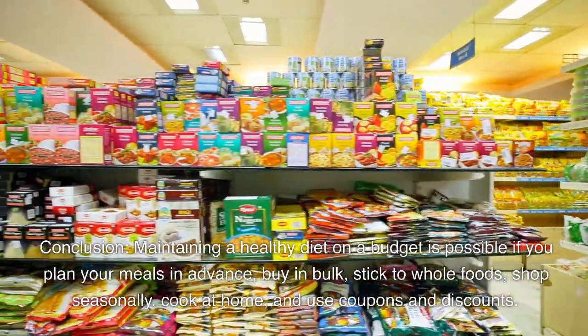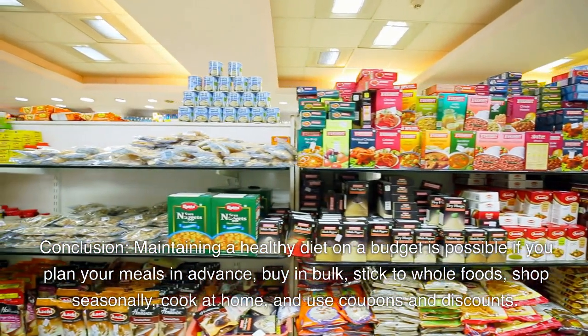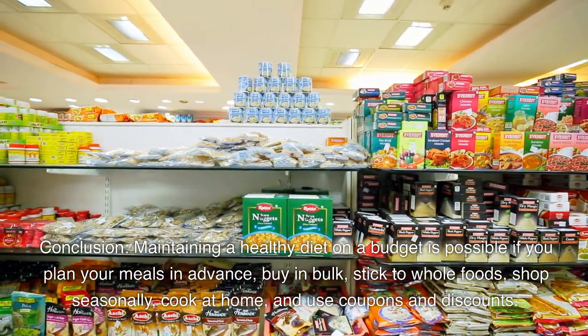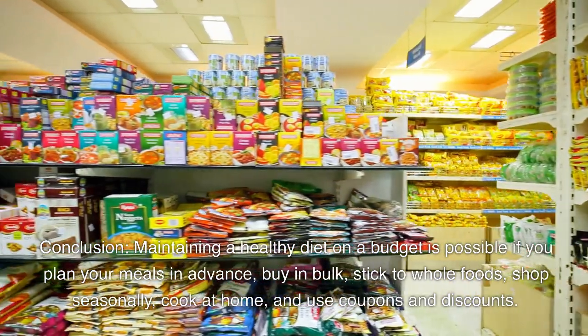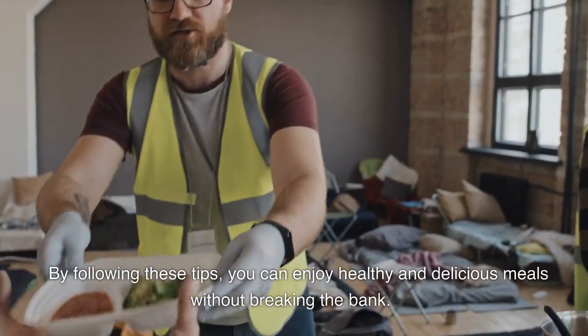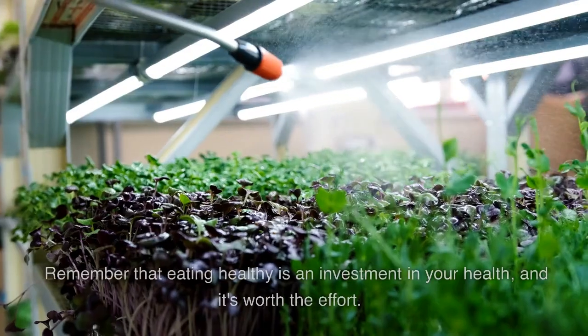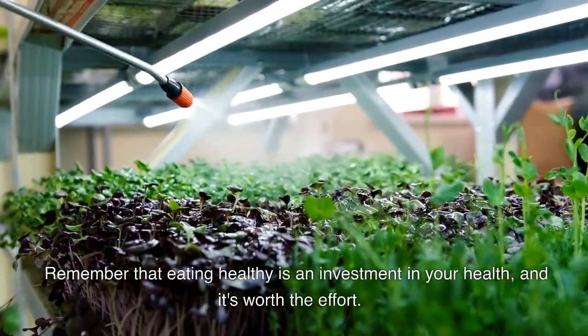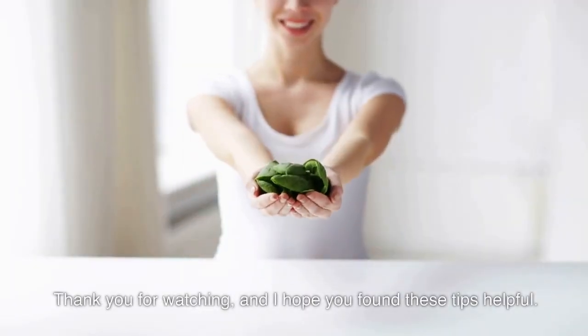Maintaining a healthy diet on a budget is possible if you plan your meals in advance, buy in bulk, stick to whole foods, shop seasonally, cook at home, and use coupons and discounts. By following these tips, you can enjoy healthy and delicious meals without breaking the bank. Remember that eating healthy is an investment in your health, and it's worth the effort. Thank you for watching, and I hope you found these tips helpful.